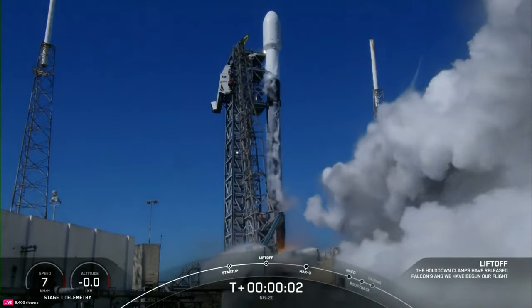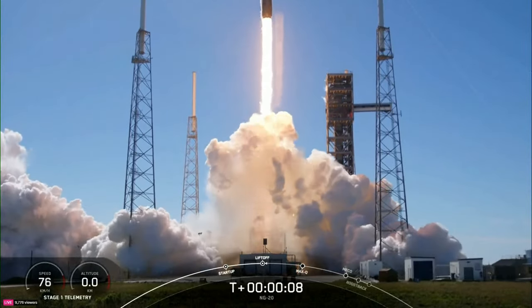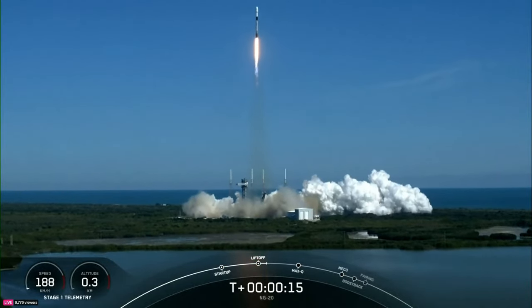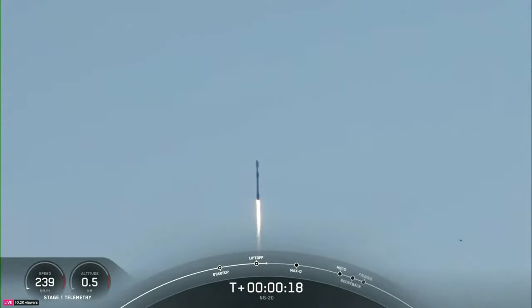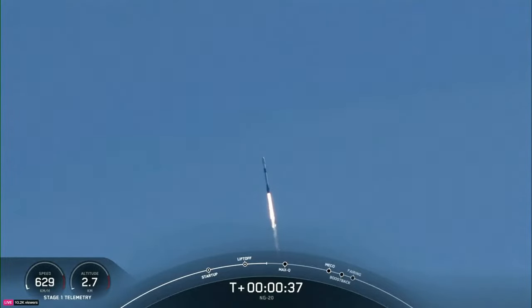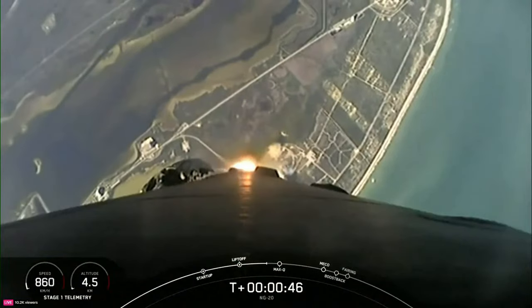Ignition. Full power and liftoff. Go Cygnus, go Falcon. Falcon 9 and Cygnus begin their flight taking aim on the International Space Station. Pitch and roll program are in Falcon 9, tracking out to the northeast. At T-plus 40 seconds, Falcon 9 has successfully lifted off from Space Launch Complex 40. Power and telemetry nominal.